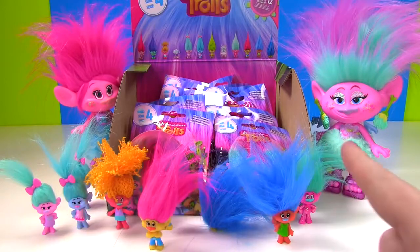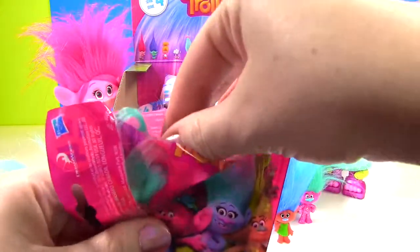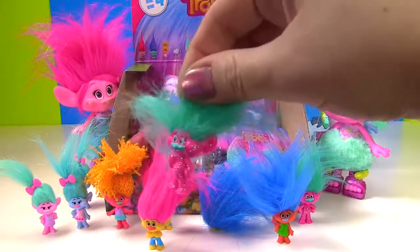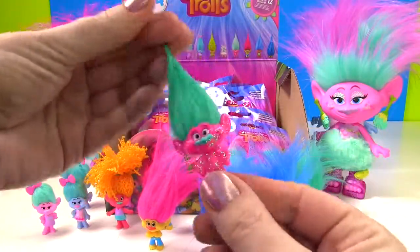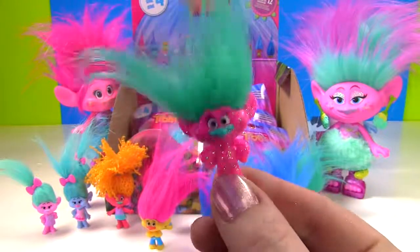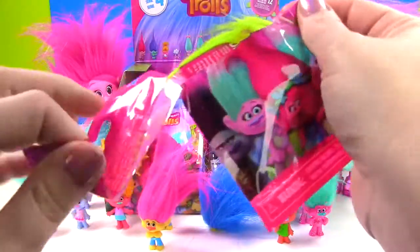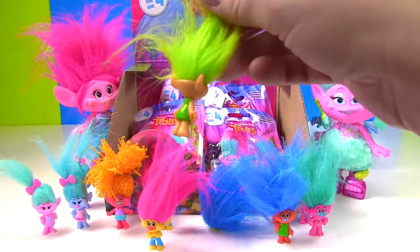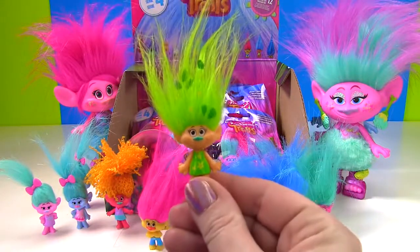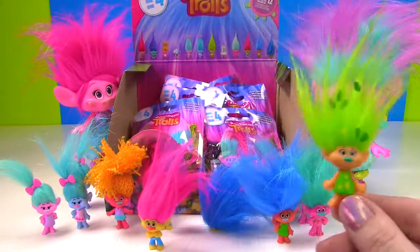It's getting pretty hairy down there. Let's see who we get next. It's our Guy Diamond wannabe — a duplicate. Let's give his hair a good twist to fix it up. Look at all that glittery sparkliness! We really need a new one. Here's our girl with the leaves in her hair and look at her cool green dress. She is so adorable. Hooray for a new one!